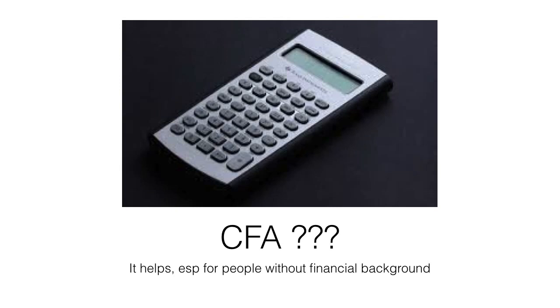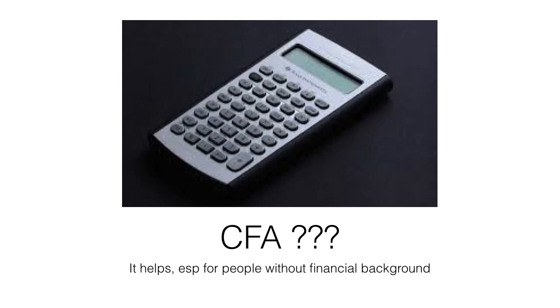A lot of people ask whether they should take the CFA. My answer is that CFA is not a necessity, but it's definitely a plus. If you have CFA Level 1, 2, or even Level 3, that's going to strengthen your profile.